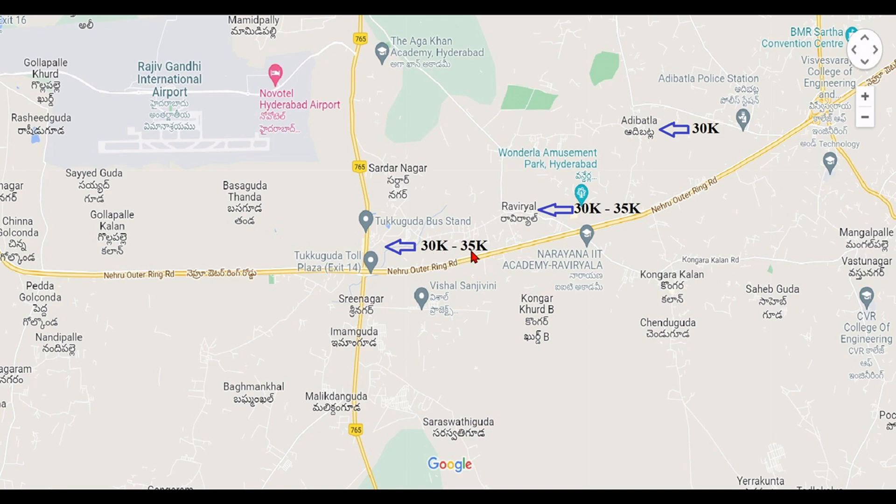At the maximum, prices here are around 50,000 per square yard, meaning there is not much room for price appreciation. From an investment point of view, this location is not very suggestible, but if you want to do construction it is viable. The next area, Raviryal, has the same price range of 30,000 to 35,000, which is suitable for residential purposes but not strongly recommended purely for investment.